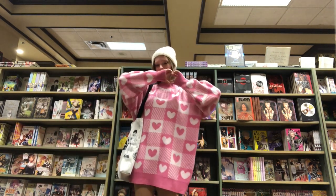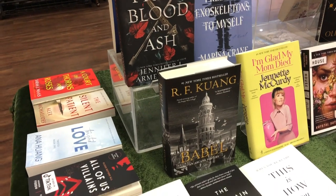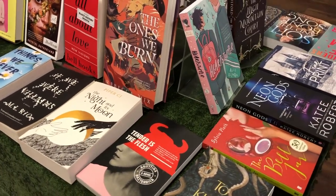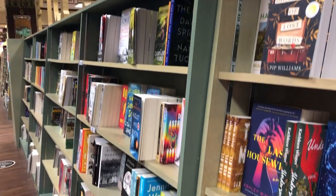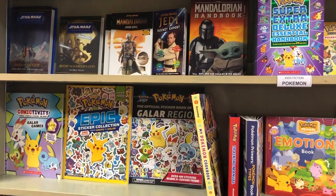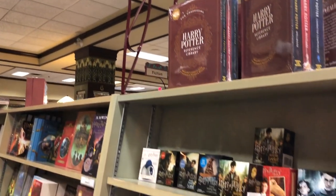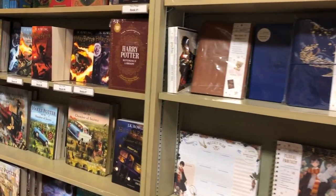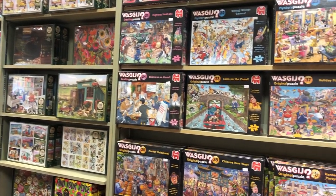I want to take you guys around the rest of the store because they have so much more to offer other than manga. They have a TikTok table — a 'TikTok made me buy it' display — which I thought was so fun. I also like that they have cute little aesthetic headers above all their sections: poetry, fiction, mystery, hardcovers. There's also a soft cover section. They had a super cute section of Star Wars and Pokemon stickers, and an entire section dedicated to Harry Potter.